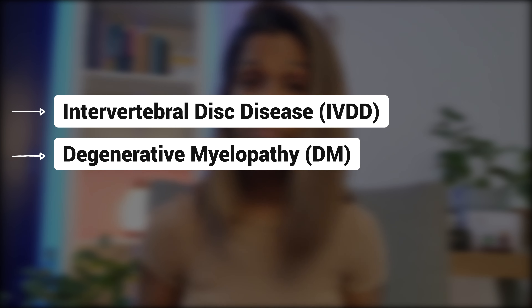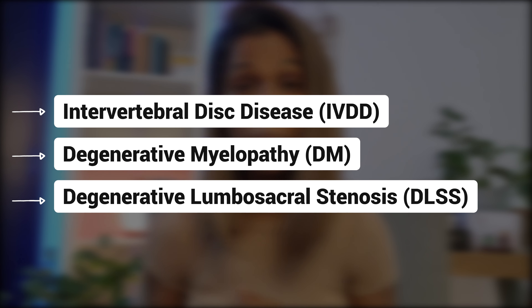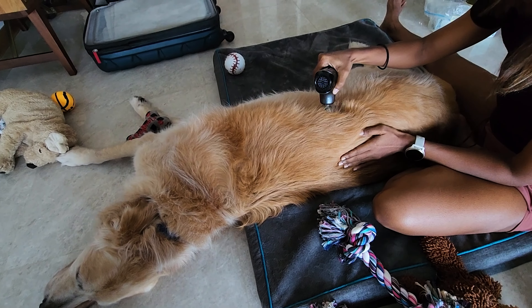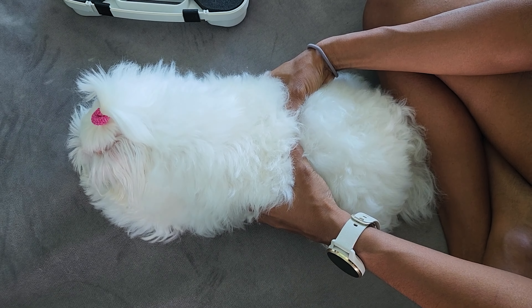As for neurological conditions, this can include intervertebral disc disease (IVDD), degenerative conditions such as degenerative myelopathy or degenerative lumbar sacral stenosis, some forms of cancer, as well as other inflammatory spinal cord conditions. All of these conditions can cause back pain and stiffness, so it's extremely important to massage and stretch the spinal muscles.